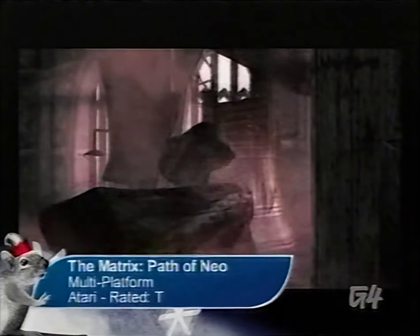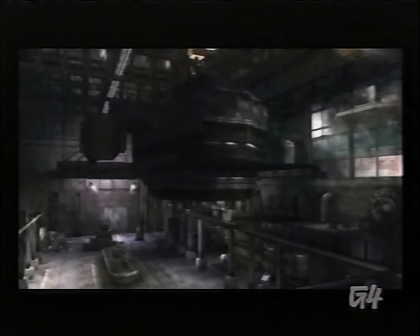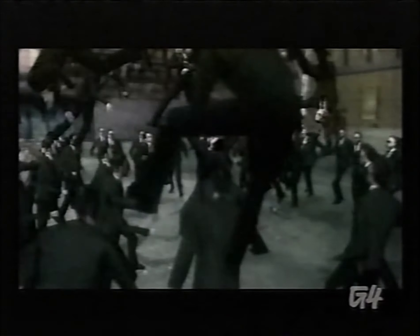Those of you who were able to stomach the final two films in the Matrix series are probably longing to experience the scenes from the perspective of Neo. You're in luck because the developers have finally decided that you can play as Neo instead of Niobe or some other character you don't recognize. The Matrix: Path of Neo will give those style-conscious people on your gift list a peek at the future of fashion, which, according to the Matrix trilogy, is full of hippies who shop at the United Colors of Benetton.